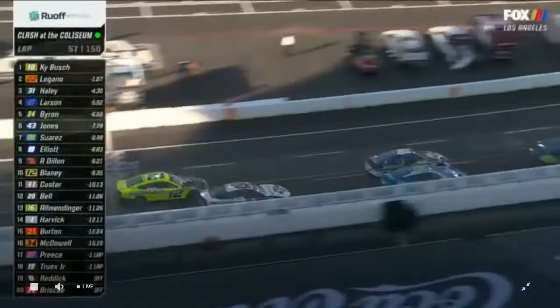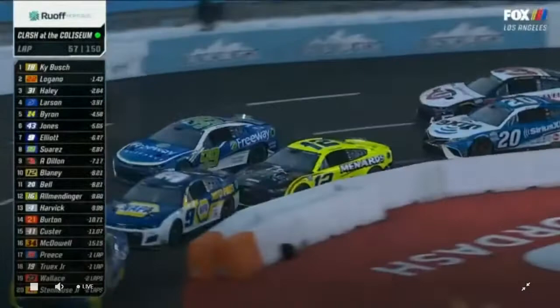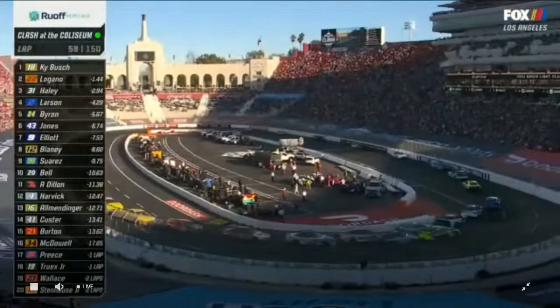Daniel Suarez and Austin Dillon — the 99 and the 3 — are the two cars working the outside but not gaining any ground. It's hard, especially with 23 cars on the racetrack. If you get stuck on the outside, everybody behind is filling in holes constantly, so if you don't get down early you could easily lose six to eight spots. Now it's Harvick and Allmendinger for 12th place.